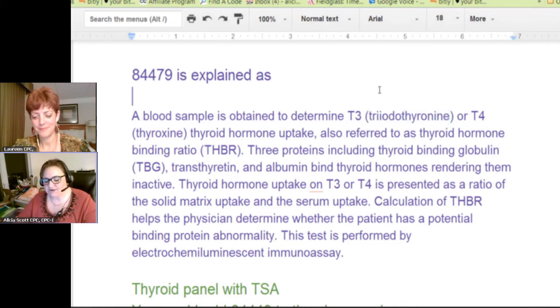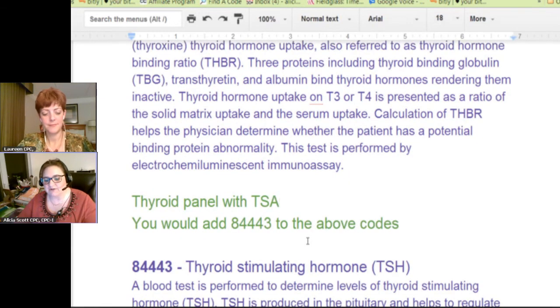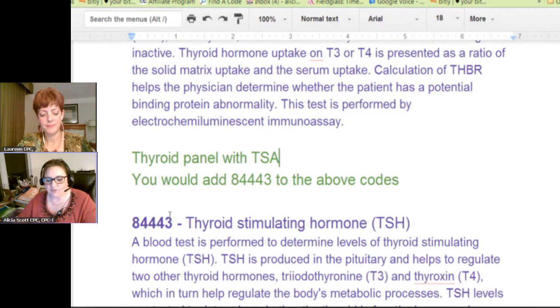That wasn't the most common. I remember seeing thyroid panels and they usually have TSH with them — it's always with TSH. There's a specific code for that which Quest Diagnostics had, and I remember seeing that. That is the other two panels with this additional test run.